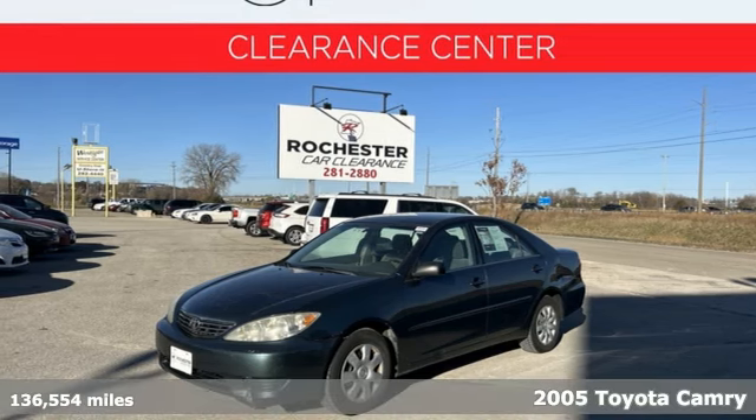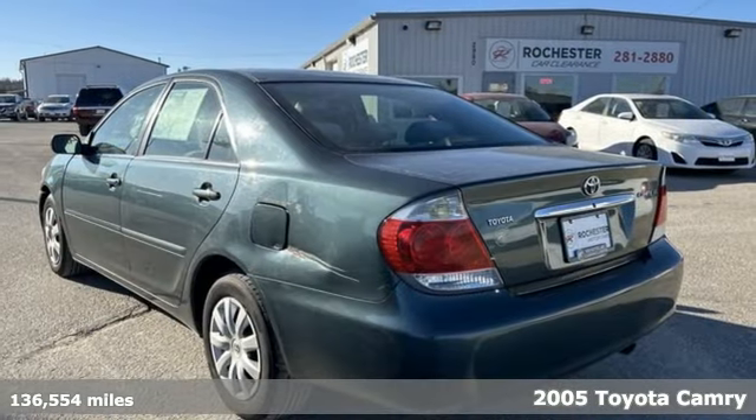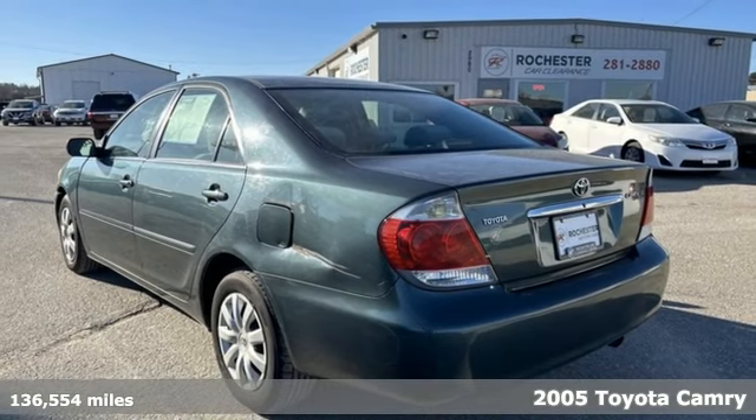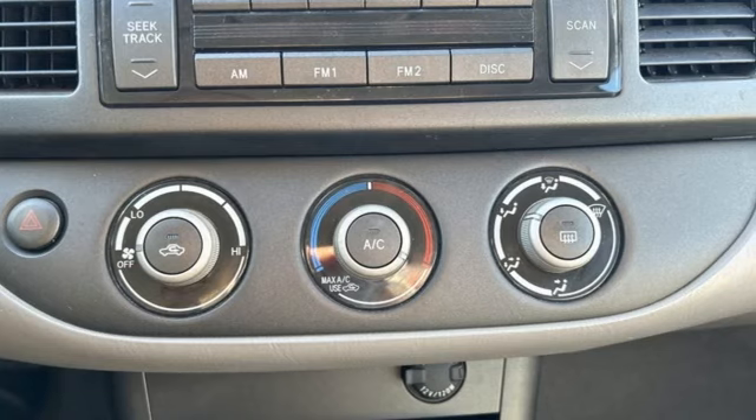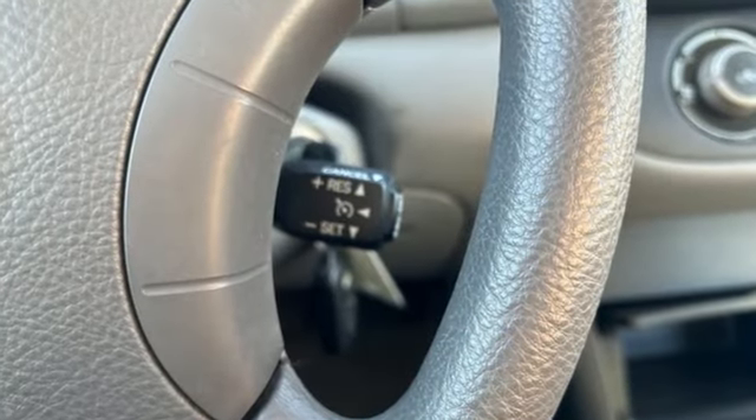It's a 2005 Toyota Camry with fully independent coil spring suspension, dual anti-sway bars, rack and pinion steering, and anti-lock brakes. This Camry is a superb road machine.